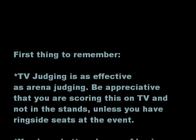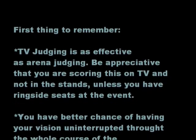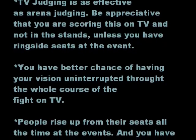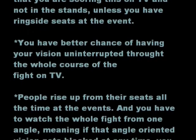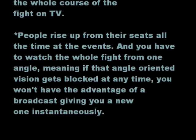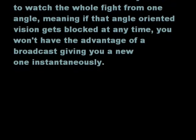First thing to remember: TV judging is as effective as arena judging. Be appreciative that you're scoring this on TV and not in the stands, unless you have ringside seats at the event. You have a better chance of having your vision uninterrupted throughout the whole course of the fight on TV. People rise up from their seats all the time at events, and you have to watch the whole fight from one angle — meaning if that angle-oriented vision gets blocked, you won't have the advantage of a broadcast giving you a new one instantaneously.